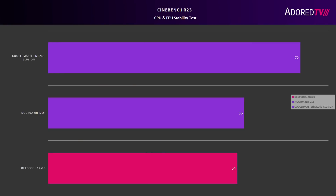Moving over to our normal CinaBench testing, we see the AK620 leading by about 2 degrees Celsius.